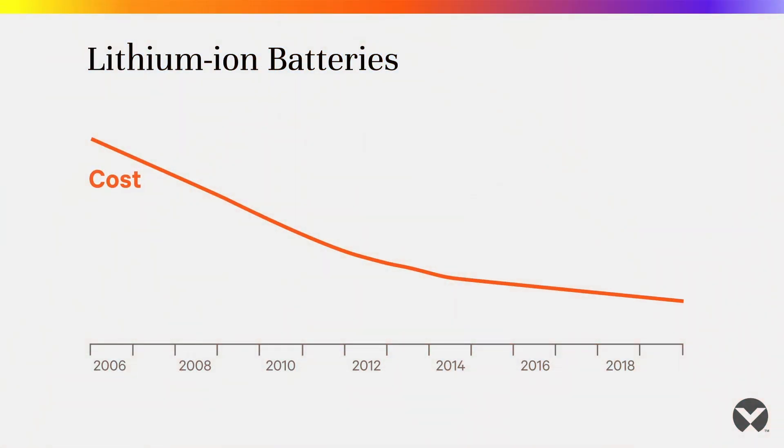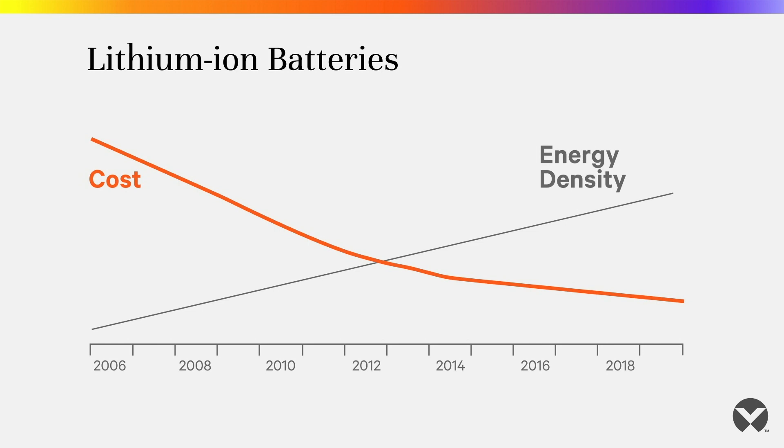The reason that so many more applications continue to come to lithium-ion batteries is because the costs are coming down, the energy density of the batteries is increasing, and breakthroughs happen on a regular basis in the industry.